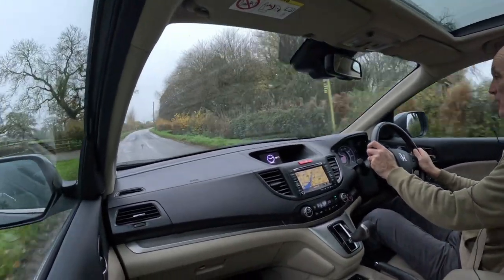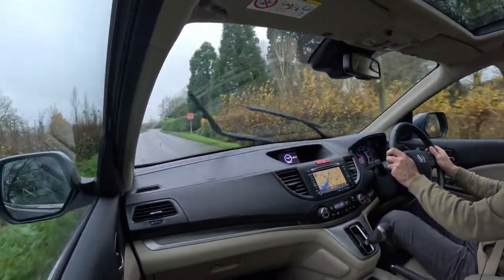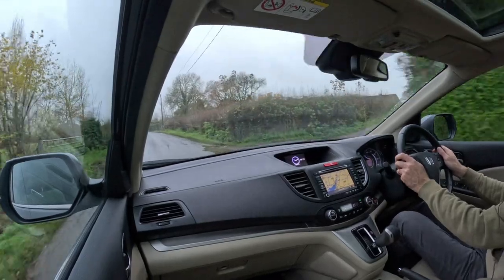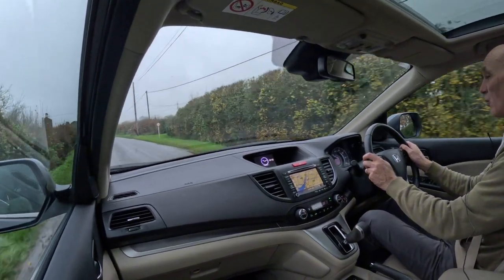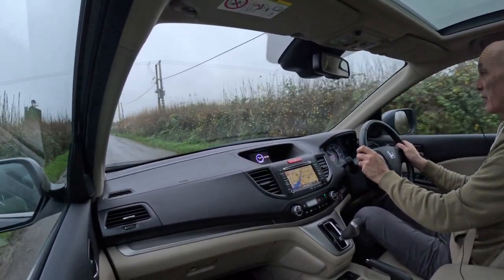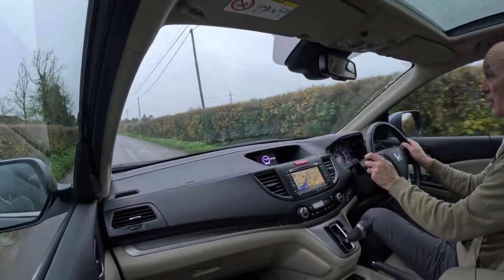Coming to the car — as you know from the walk-around, this has been very well looked after, low mileage, full Honda history, and it drives like it, because it just drives absolutely beautifully. Push-button start, engine starts instantly and settles to a smooth, even idle. There are no warning lights on the dashboard at all relating to the engine or any other part of the car, and the temperature gauge is running at a third, which is exactly where it's meant to be on a Honda vehicle.